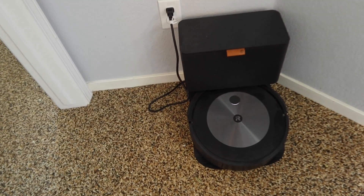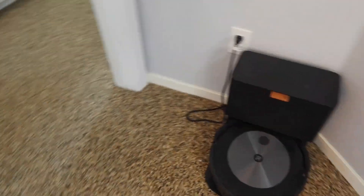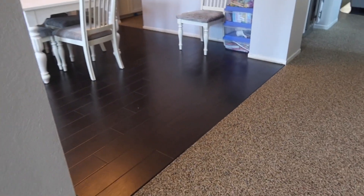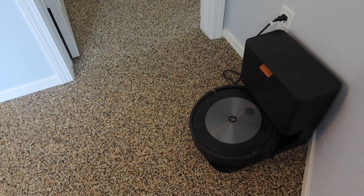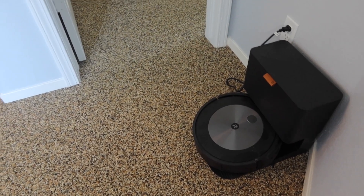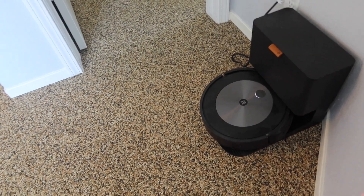Last week this Roomba, which is set to go off every morning at nine o'clock and just clean and vacuum the downstairs over here — it got stuck. I don't know what happened, but it just stopped right where it was. So I had to have Raleigh put it back on the charger, and now I guess it's fine.